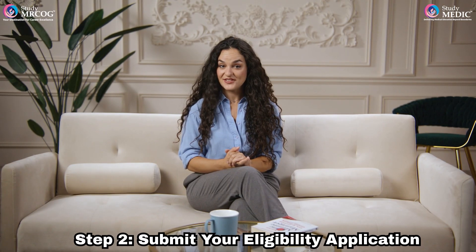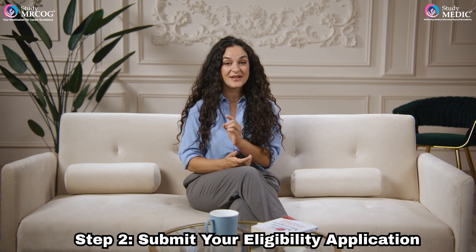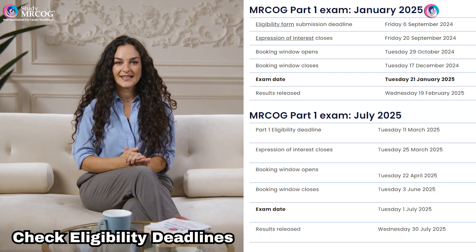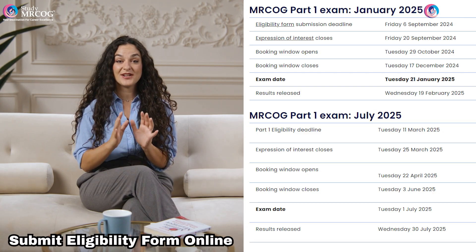Step 2. If this is your first time applying for the MRCOG Part 1 exam, you must submit an eligibility application. This form is essential to confirm your qualifications. If you've taken the exam before or had your eligibility previously approved, you can skip this step. Make sure to submit the eligibility form by the specified deadline to avoid any delays. You can find key dates on the RCOG website.